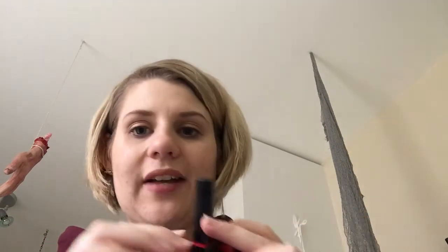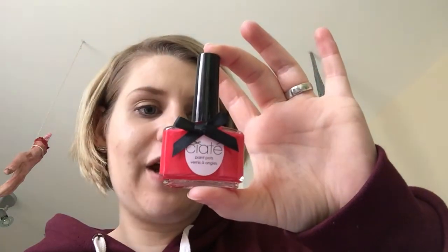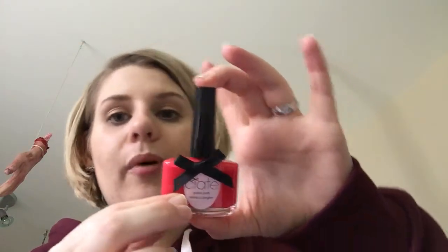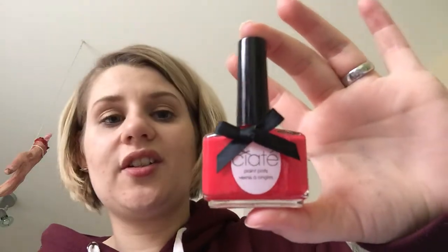I've never ever tried one of these nail polishes — I can't quite pronounce the brand, Siat maybe? It's a red nail polish by them. The colour is called Pom Pom — that's beautiful. I've always wanted to try this brand so I'm quite glad we've got that, and it's full size. So two full size items now.